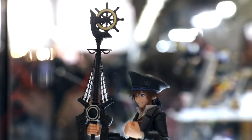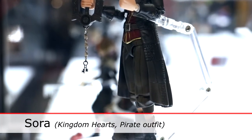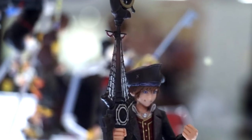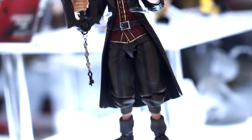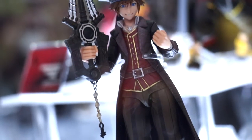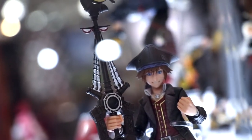Moving on, we have our newest figure coming out for Sora — his pirate outfit. It's Sora in the Pirates of the Caribbean version that you'll see later in the game. This will be coming later in the year. He'll come with the coat, his keyblades, and multiple alternate faces — happy and serious.